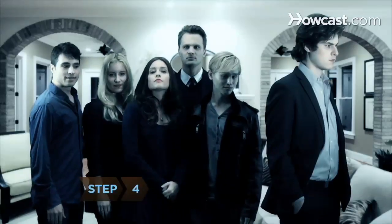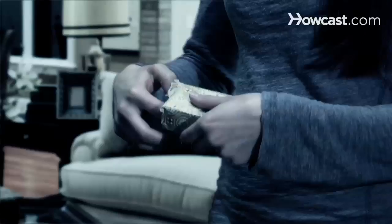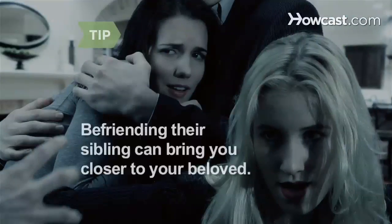Step 4. Be kind to your vampire's family — you're sharing their secret, too. Above all else, try to avoid shedding blood in their presence. The tiniest paper cut can severely test even the friendliest vampire's self-control. Befriending their siblings can bring you closer to your beloved.